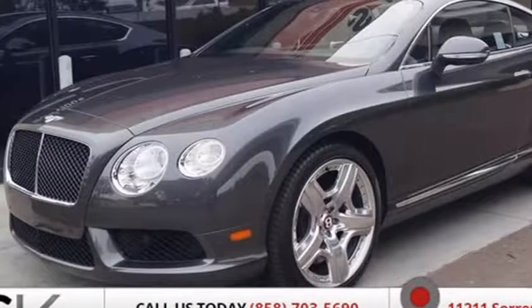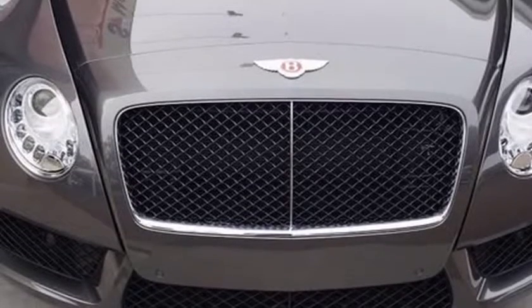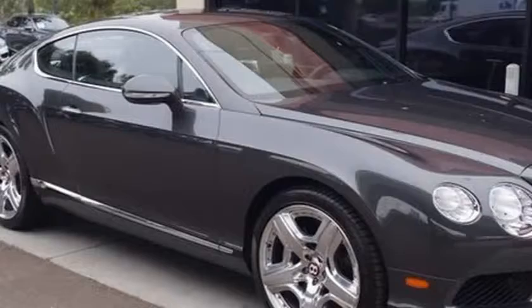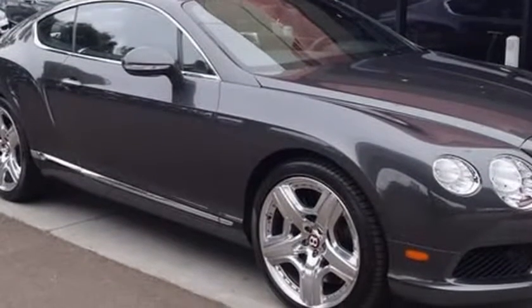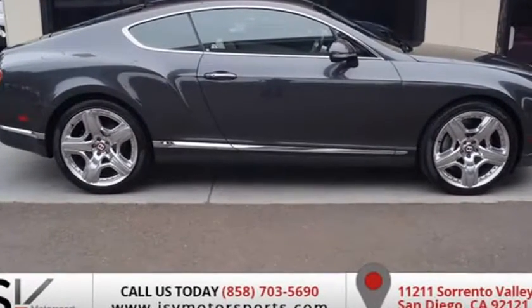This 2015 Bentley Continental GT V8 is brought to you by SV Motorsport. Please call Cornelius with any questions at 858-361-6050. We do offer financing and shipping assistance nationwide.